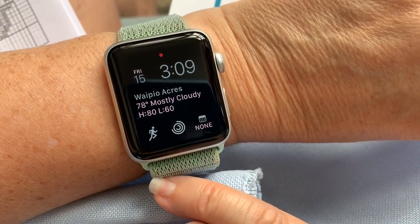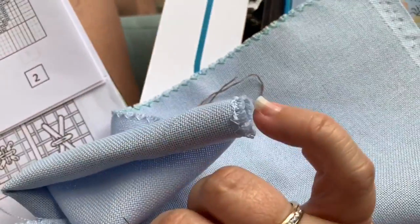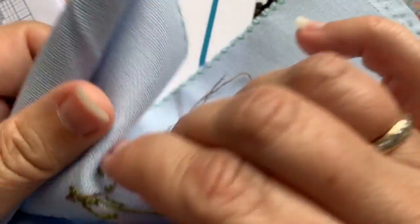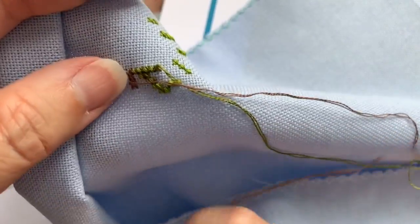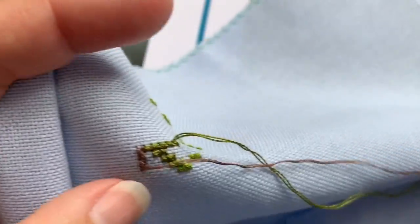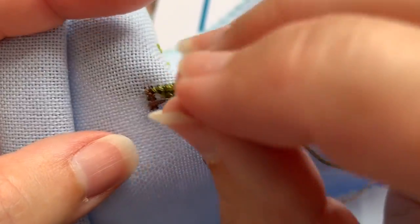It is 3 o'clock on March 15th. It's up to 78 degrees, possibly going up to 80 — though at 3 o'clock we're pretty much heading down. A lot more clouds than there were this morning. But it's pretty pleasant right now.